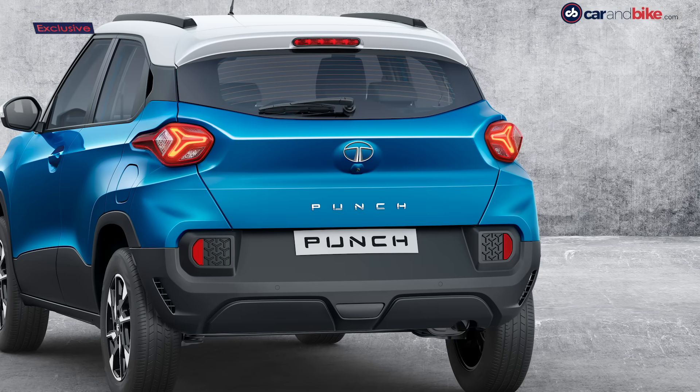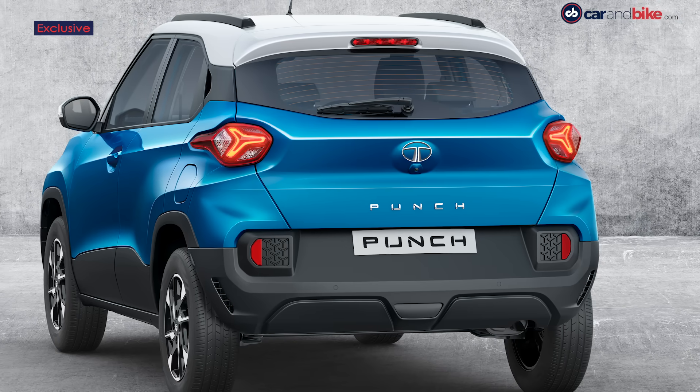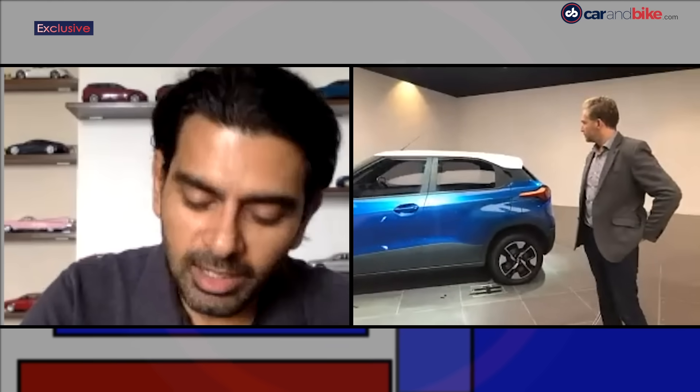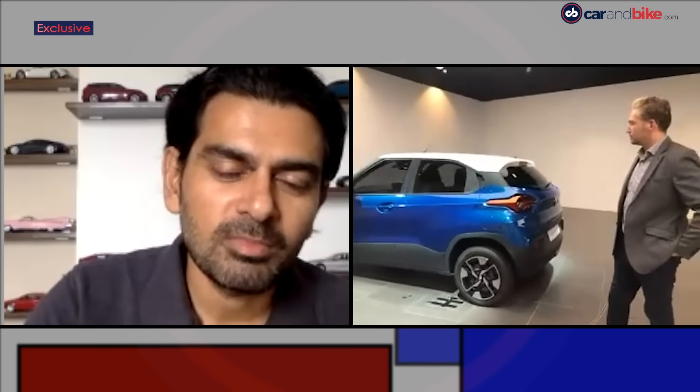Those learnings from other models with the same door handle treatment fed into this one. Looking at the rear of the car on the turntable — there's understated use of shiny metal elements, but those tail lights and the way the bumper has been designed convey a lot of muscle, a lot of strength, and yet it's very modern.